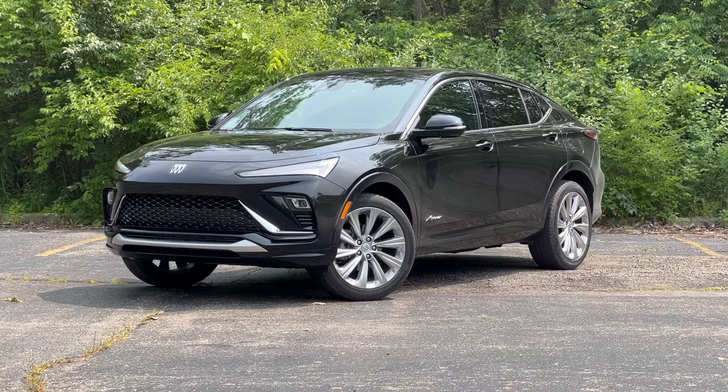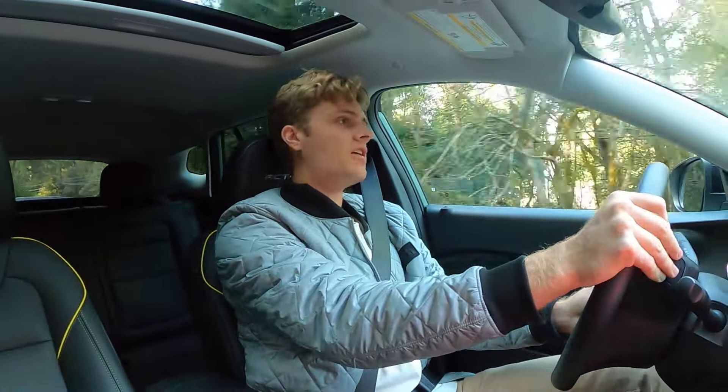I have driven the Buick Envista, which is essentially the Buick version of this small platform that Chevy has, and that one is a little floatier down the road — a little more Buick-y. But that doesn't mean that the Trax is in any way an uncomfortable vehicle, and it also handles pretty well.